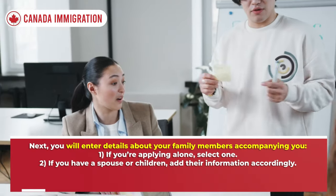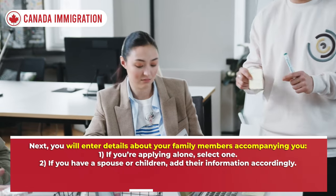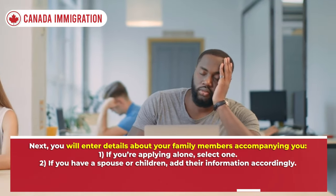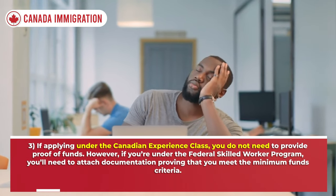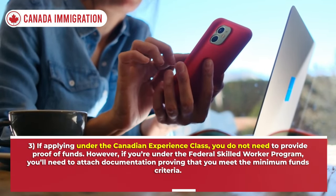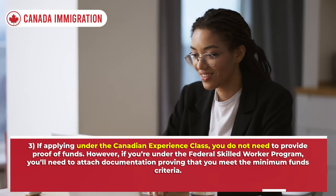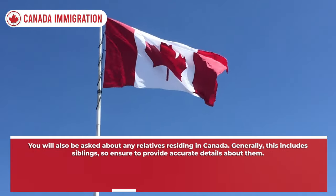For family information, enter details about your family members accompanying you. If applying alone, select one; if you have a spouse or children, add their information accordingly. If applying under the Canadian Experience Class, you do not need to provide proof of funds. However, if you're under the Federal Skilled Worker Program, you'll need to attach documentation proving you meet the minimum funds criteria.